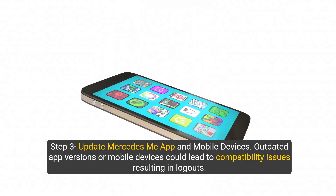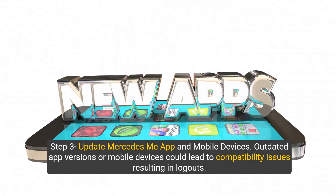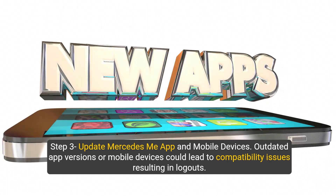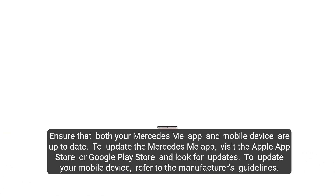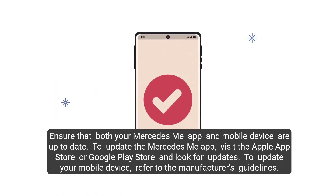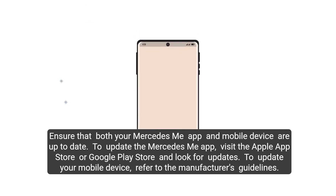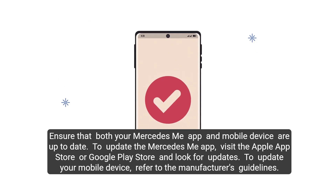Step three: update the Mercedes me app and mobile device. Outdated app versions or mobile devices could lead to compatibility issues resulting in logouts. Ensure that both your Mercedes me app and mobile device are up to date. To update the app, visit the Apple App Store or Google Play Store and look for updates. To update your mobile device, refer to the manufacturer's guidelines.